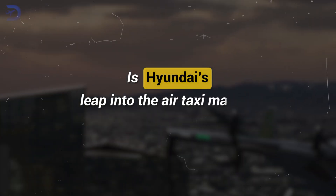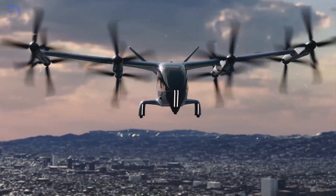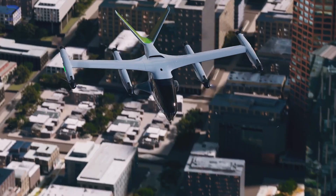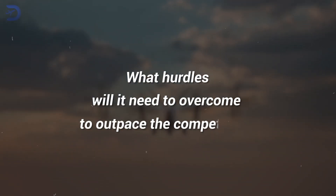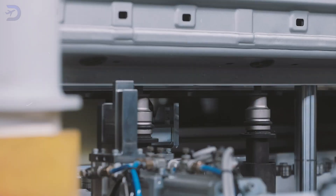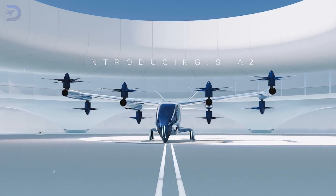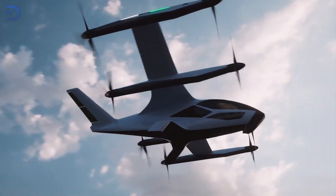Is Hyundai's leap into the air taxi market the boldest move in transportation history? How is Supernal planning to shake up city travel with its cutting-edge eVTOL? What hurdles will it need to overcome to outpace the competition? With a mix of advanced tech and Hyundai's car-making know-how, the SA2 is ready to transform how we get around, making air travel a real option for everyone.